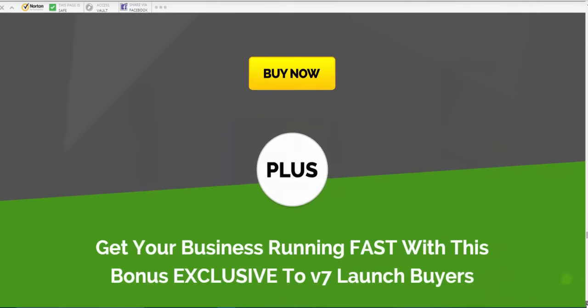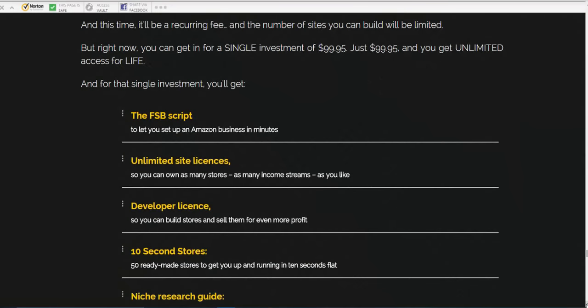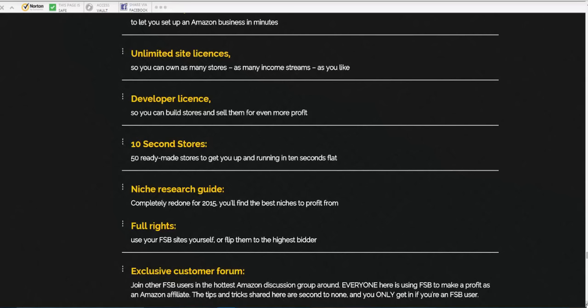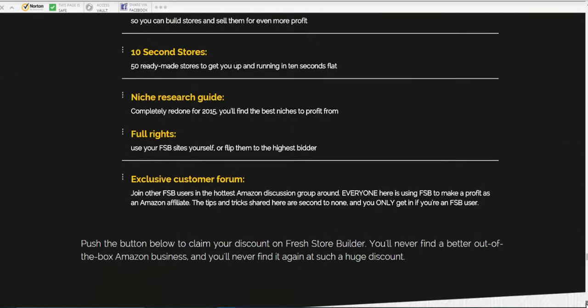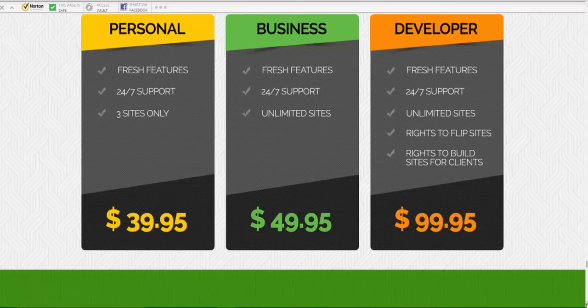Going right down, you get the Fresh Store Builder script, unlimited site licenses, developer license, 10-second stores, 50 ready-made stores to get up and running in 10 seconds flat, a niche research guide, full rights, and the customer forum. Something to bear in mind: go for the Business version with unlimited sites. With the $49 price tag, you don't want to go for only five sites when you're paying almost the same. Or if you want to flip sites, consider that option — I've got a bonus on flipping sites for you as well.